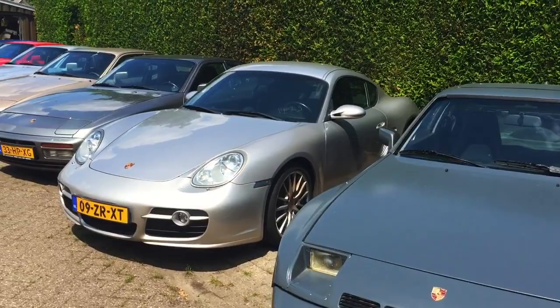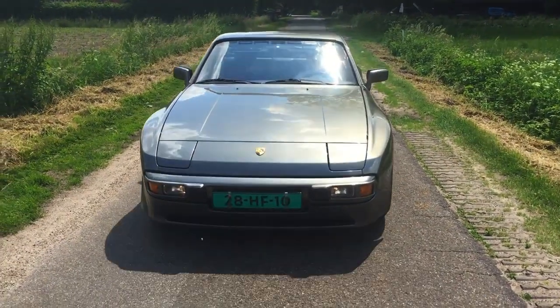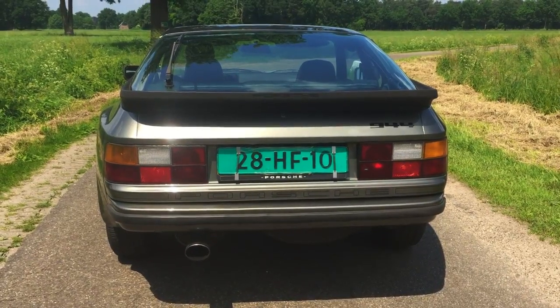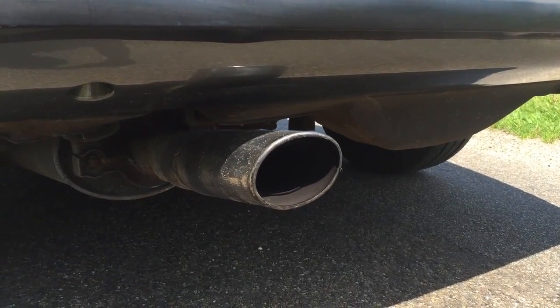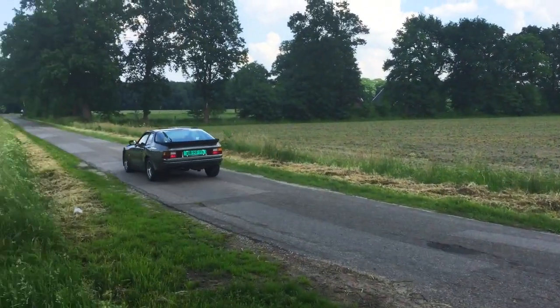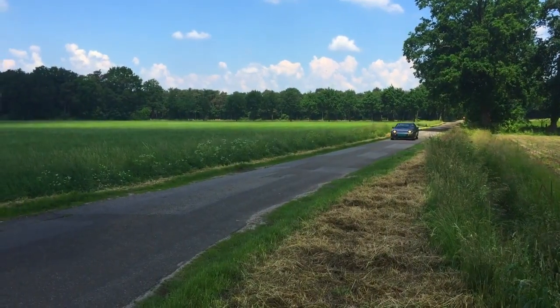Next up is the Porsche 944. Depending on the version — I recommend the '90s version — you're going to get a 2.5-liter turbocharged inline-four with around 250 horsepower. There are many body kits you can put on it. The car has an old-school Porsche type of feel, great rims, pop-up headlights, and a nice rear window treatment. It's going up in value so you might want to get one soon. I can find these for less than $10k in my area — it's an affordable sports car.